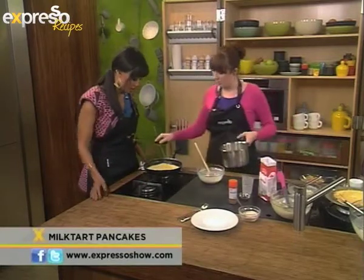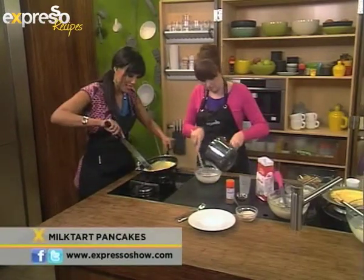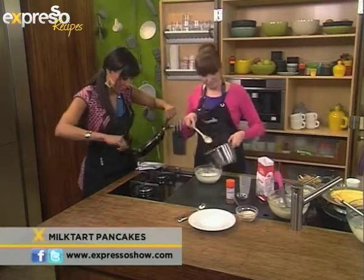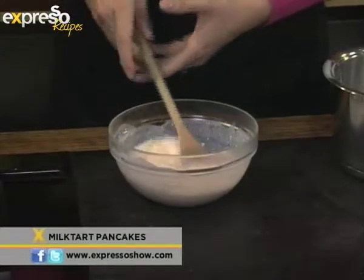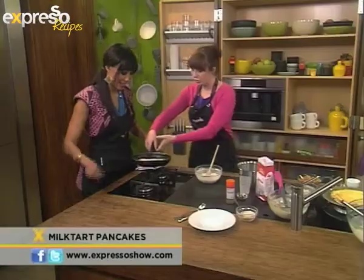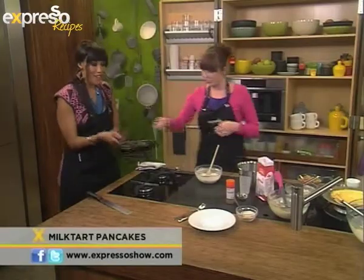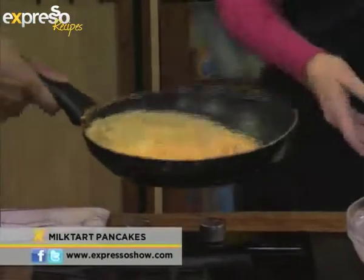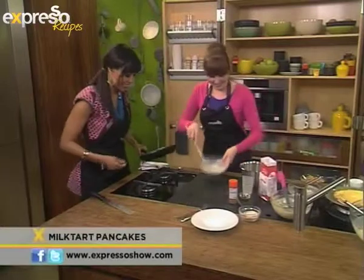Can you loosen the edges of the pancake for me, please? I must tell you, I've never ever made a milk tart filling before. Do I flip it? Yes, flip. Oh, I don't know if I can. Come on, what are you going to do? Oh my word, Caitlin, how can you do this to me? Do it. Yay, fantastic! She can be taught. Lovely.